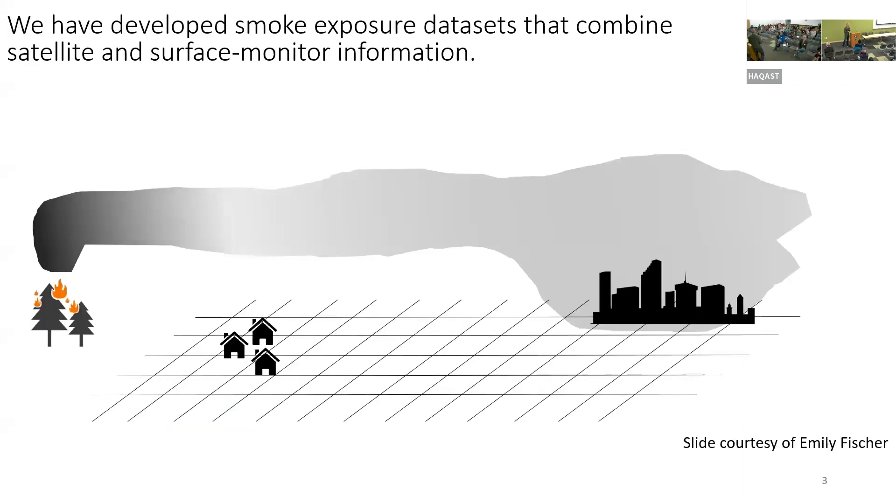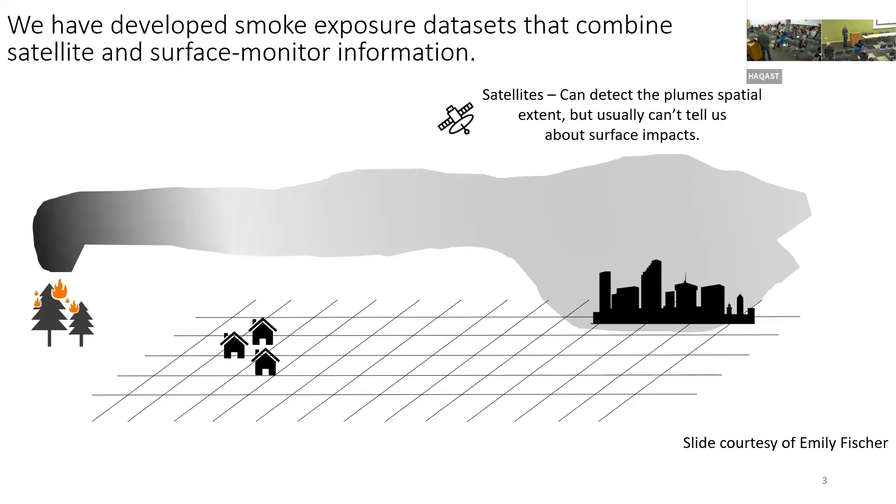We have been working in the smoke space for a while, and we've developed a smoke product to try to understand who's being exposed by smoke, when and where. We combine two data sources that are imperfect. We bring in satellites that are really great at detecting where the plumes are horizontally, but most of the time they can't tell you whether it's at the surface.